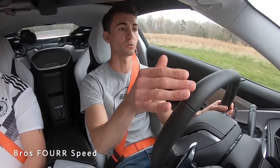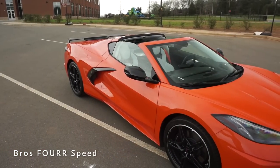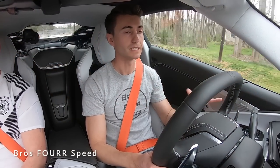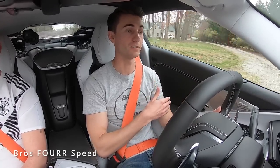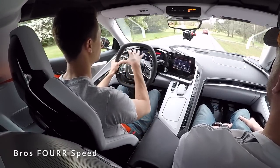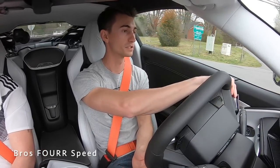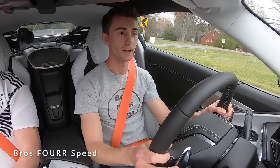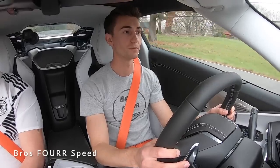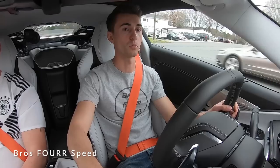You see the far fender arches but nothing blocking your center view — it almost feels like your feet are on the road. You're about 16 inches further forward than in the C7, and with the engine in the rear, the weight distribution means you can pinpoint the car from the front axle — super cool. That transmission is just impressive how quickly everything shifts.